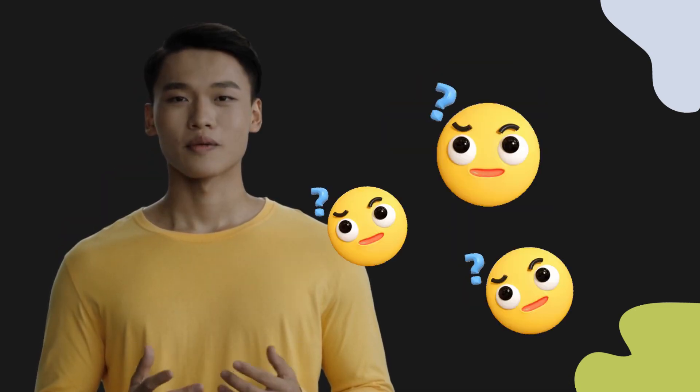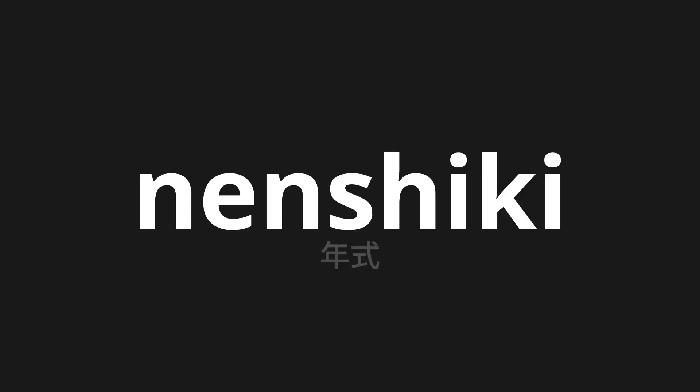Welcome to this pronunciation video. Today, we will be focusing on a new word that you might find challenging or intriguing. So let's dive into today's word: Nenshiki, which means 'year' in Japanese.